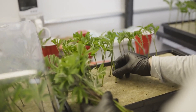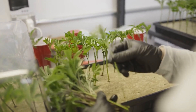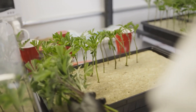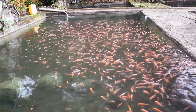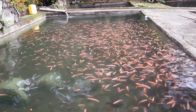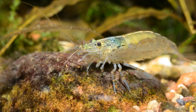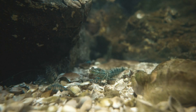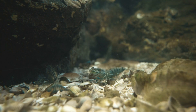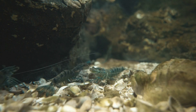In cannabis aquaponics, cultivators often turn to a variety of fish species to play their part in the aquatic ecosystem. Among the top performers are tilapia, trout, catfish, and largemouth bass. However, the cast isn't limited to finned actors alone. Shellfish, including freshwater lobsters and shrimp, also have a role to play in this watery drama.